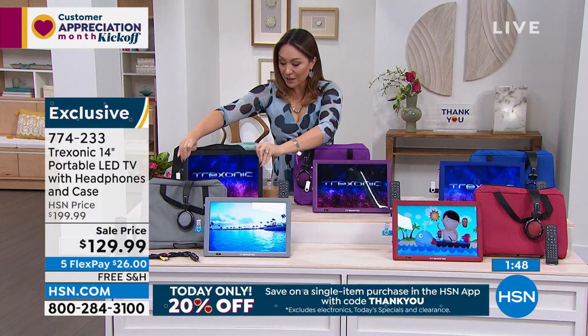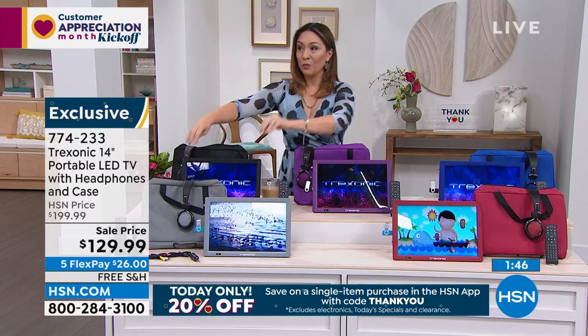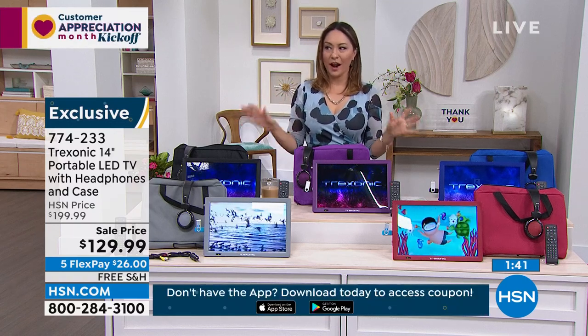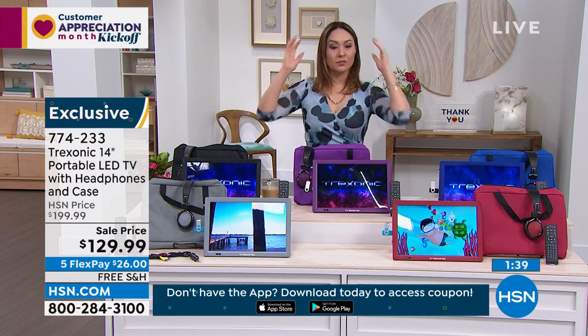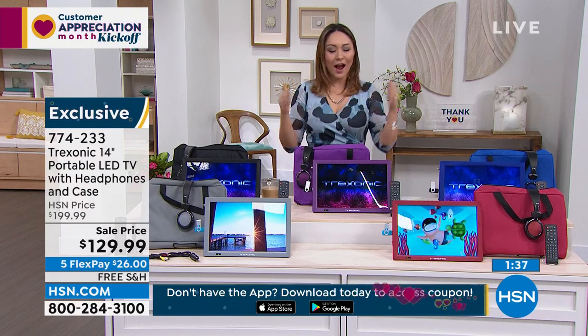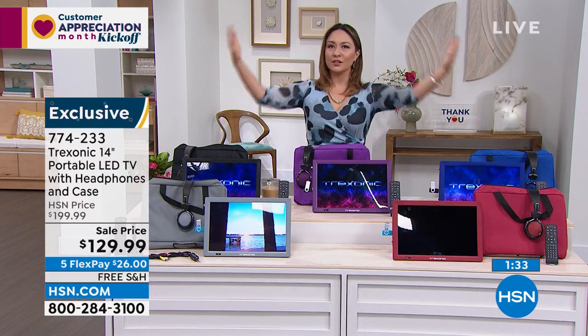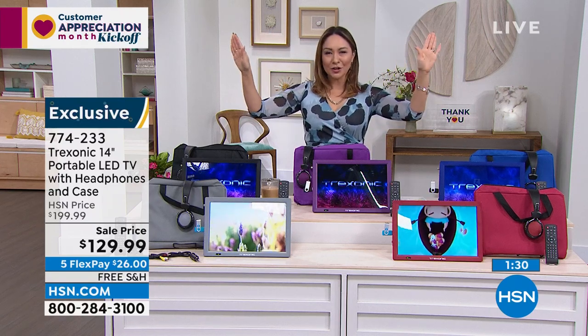If you know somebody that is a parent with kids, toddlers, anything — grab them this, because sometimes you just need a moment. I just put myself in the pantry, take my little portable TV, eat some goldfish — it's just a little moment for myself.